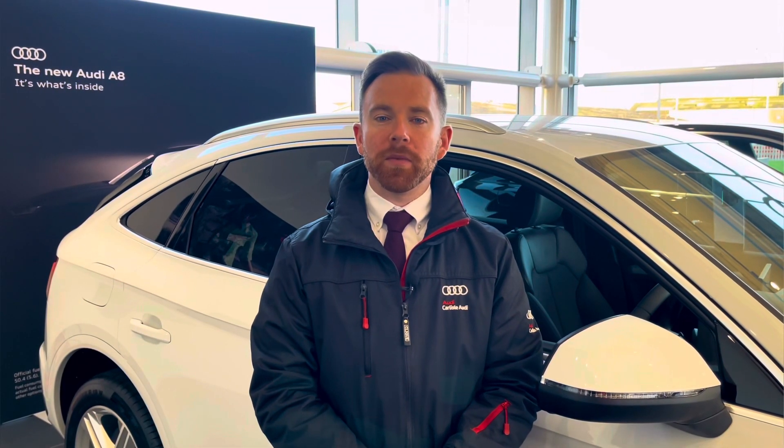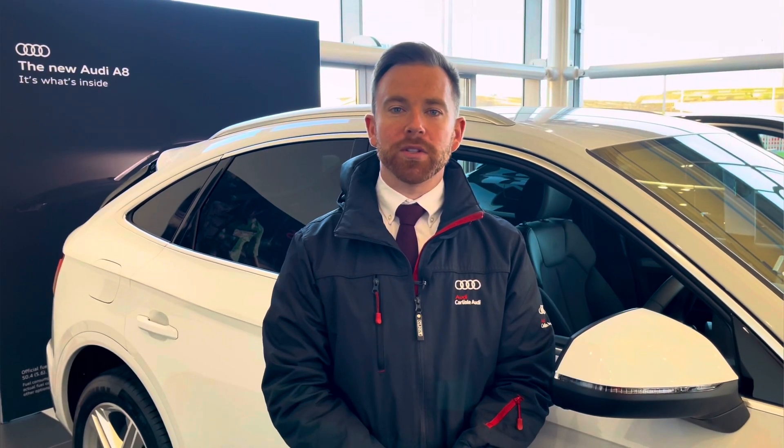This vehicle comes with a minimum of 12 months extended warranty, 12 months roadside assistance and much more. For any more information on this vehicle or to arrange a test drive please call us now on 01228 371 516 or enquire online. Thank you for watching.